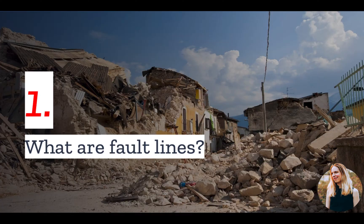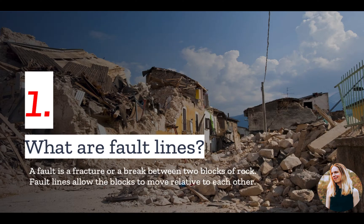Number one: what are fault lines? A fault is a fracture or a break between two blocks of rock. Fault lines allow the blocks to move relative to each other.